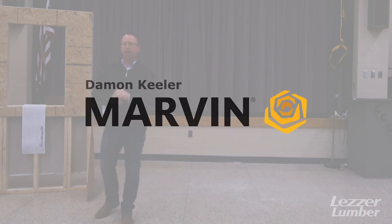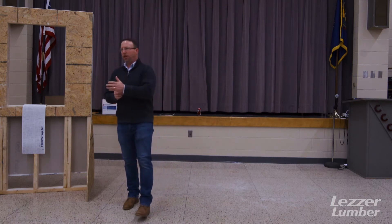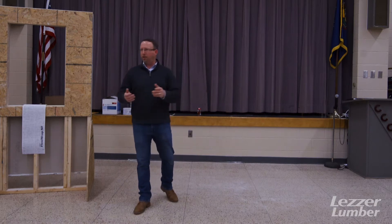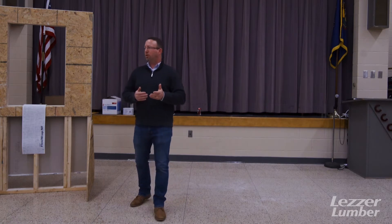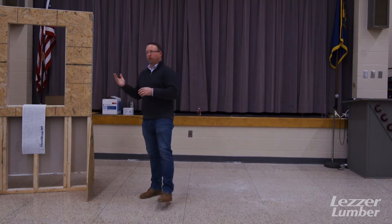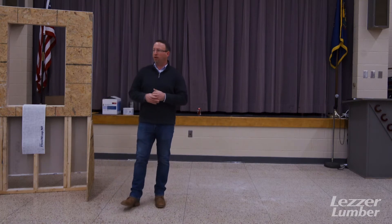My name is Damon. I'm with Marvin Windows and Doors. I graduated high school and went right into the building industry. I started with 84 Lumber and worked for them for about seven, eight years and stayed on the dealer level for a long time, managing lumber yards, doing different things within a lumber yard facility — whether it was sales, management, things of that nature. Then I hopped out and started doing the actual construction part. I was a general contractor for years as well, doing new construction, custom homes, hotels, apartment complexes, but I also did a lot of remodeling. And then I went back — now I'm on the manufacturer side, a whole different level and a different type of work within the industry.